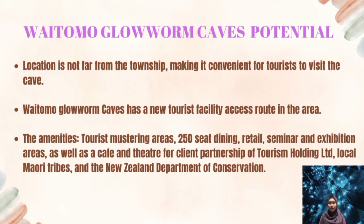Tourist amenities include dining, rental, seminar and exhibition areas, as well as a cafe and theater. Among the facilities are locomotive tributes and involvement from the New Zealand Department of Conservation.